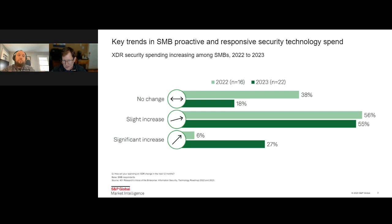The top bar is 2022 and the bottom bar is 2023. Those planning a slight increase were basically even, but what's really interesting is how many organizations are planning a significant increase — that's 21 percentage points in just one year, which is definitely a sea change. One of the reasons for that is there are a number of solutions now emerging that are specifically for SMBs, particularly in the XDR space.